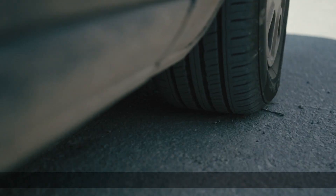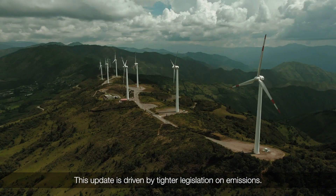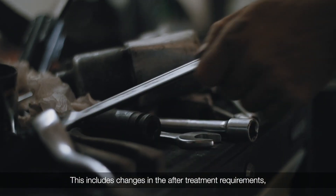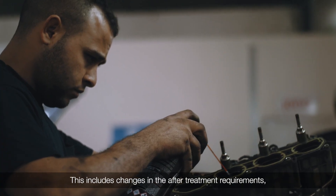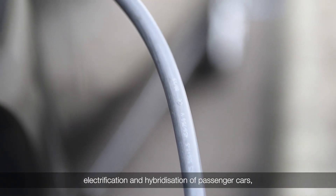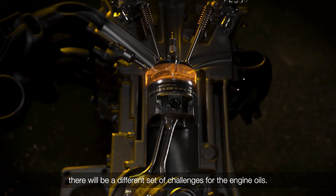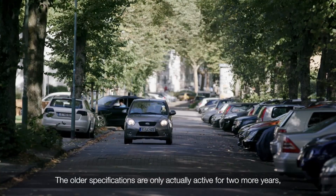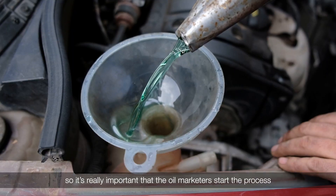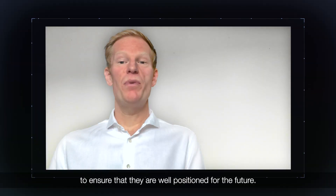This update is driven by tighter legislation on emissions. OEMs have to keep up with that trend, and this includes changes in the after-treatment requirements such as GPF included in every passenger car manufactured in Europe. With the increased electrification and hybridization of passenger cars, there will be a different set of challenges for engine oils. The older specifications are only active for two more years, so it's really important for the oil market to start the process of managing the change to the newer sequences to ensure that they are well positioned for the future.